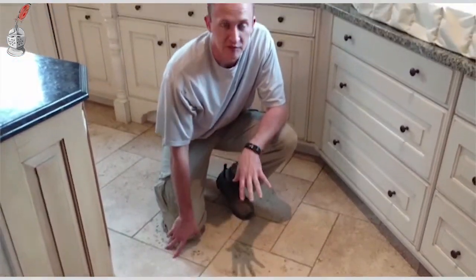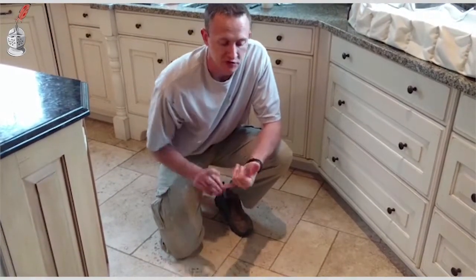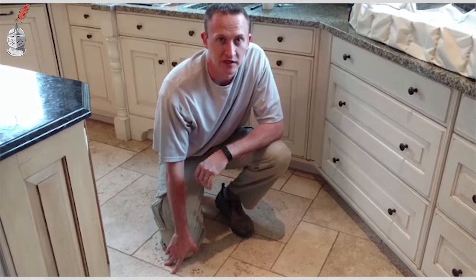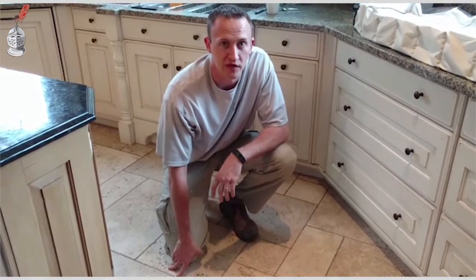So this is a pitted marble floor — tumbled marble — and it also comes in a travertine material as well. It's a very difficult material to maintain, so it's a great one for Sir Grout to restore.